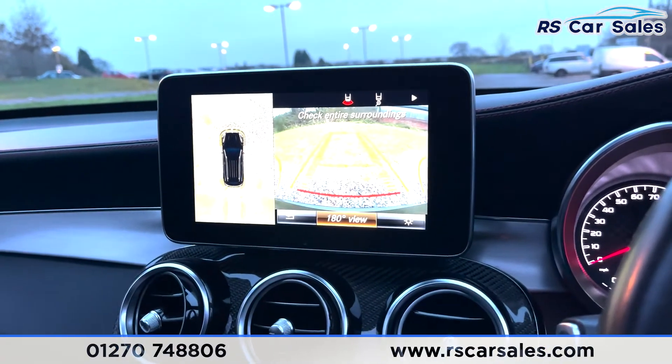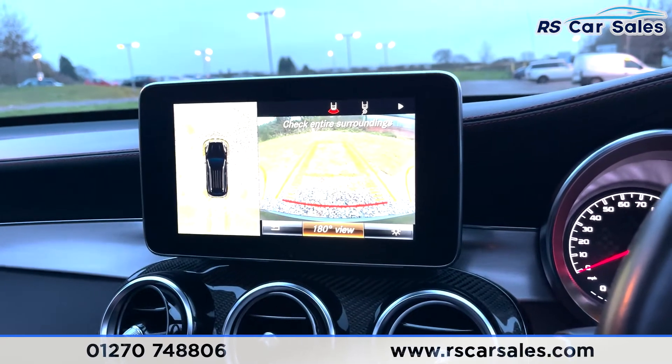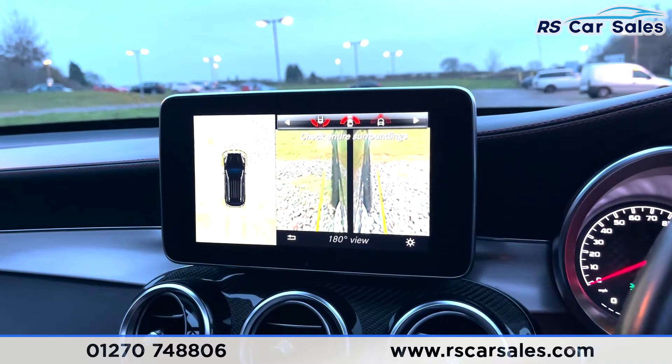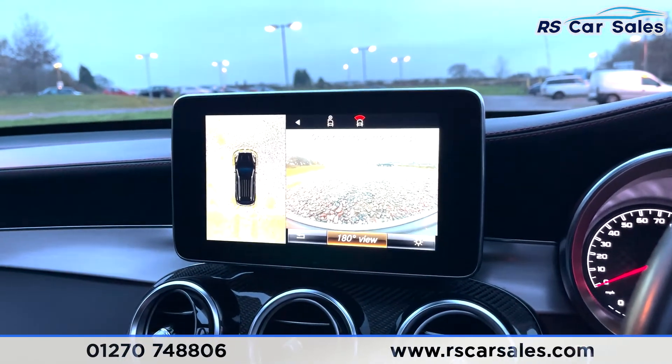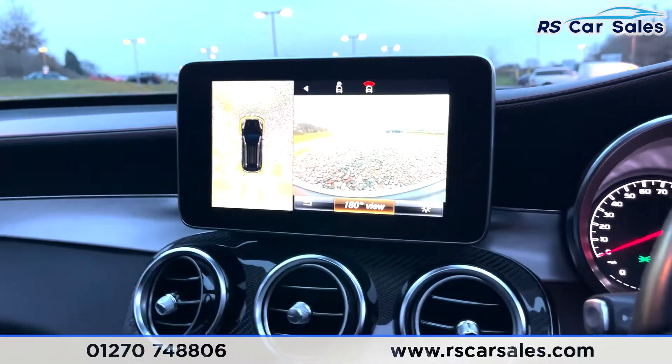Putting the vehicle into reverse gives you a top-down 360-degree camera view. On the right there's a reversing view and you can change the camera angle as well, which makes parking an absolute breeze. Scrolling down gives you a 180-degree view too.